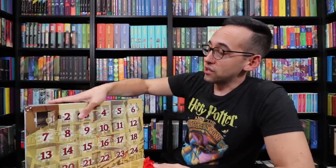These advent calendars are available to order right now. If you are interested in ordering one for your collection or for a family member or a friend, check the description down below — I've put a link to show you where you can pre-order these calendars.